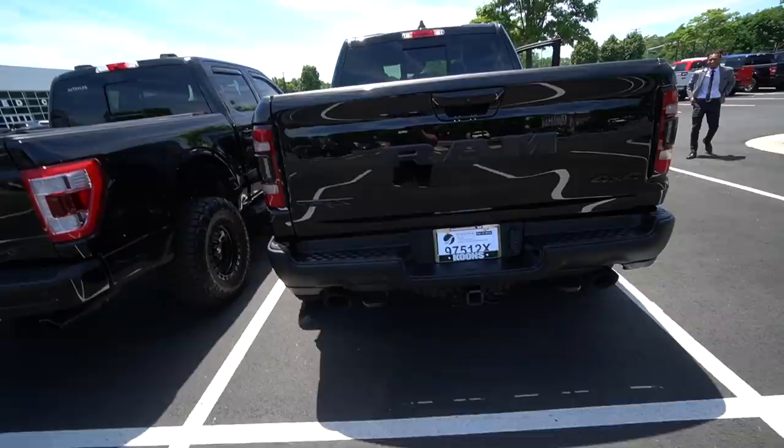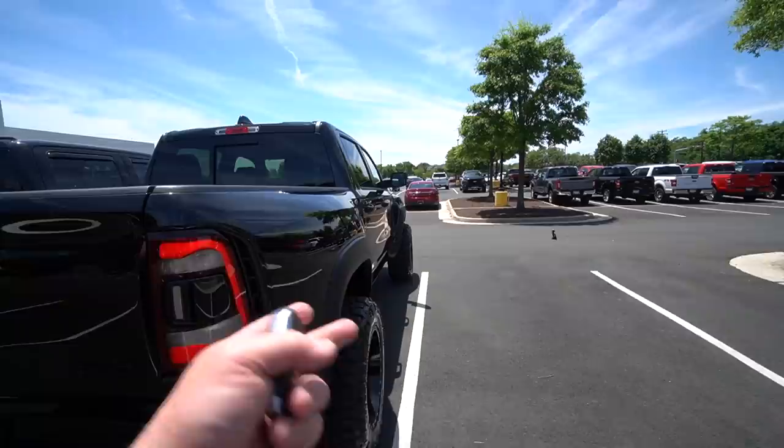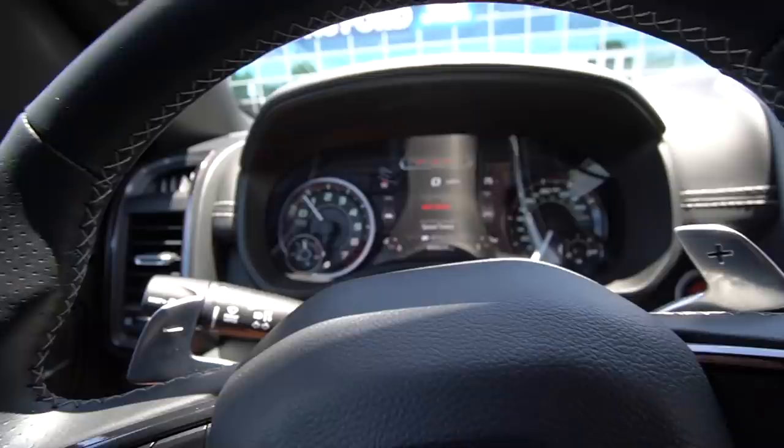We're obviously going to have to do something with the exhaust because that's mandatory on this channel. It sounds so good — not obnoxiously loud but you can really hear the difference between the Hemi and the Coyote. I'm truly excited. The wheels poke out perfectly — I think this is the perfect setup. I know I'm like the 14th YouTuber to get a TRX on their channel, but I just felt it was time. The only brand I would switch to from Ford is RAM because this is the king right now.